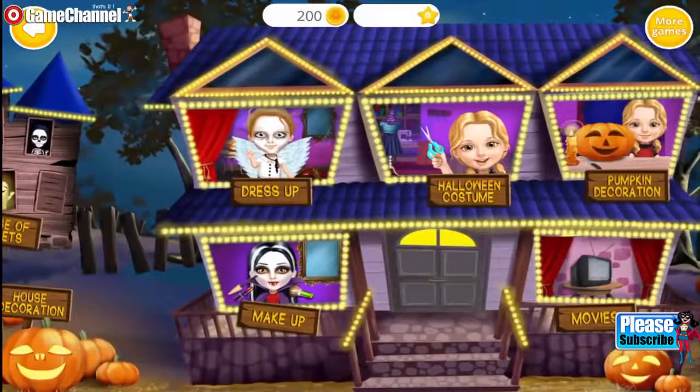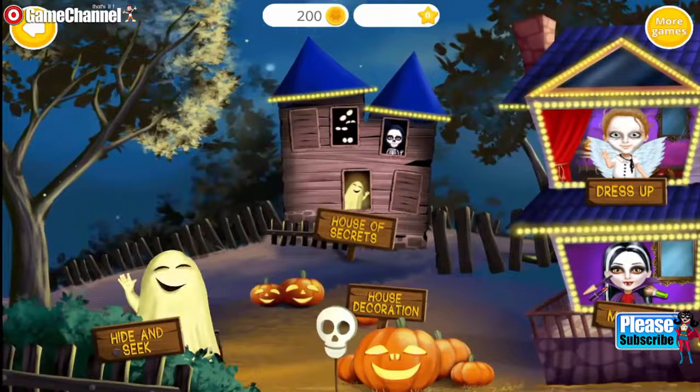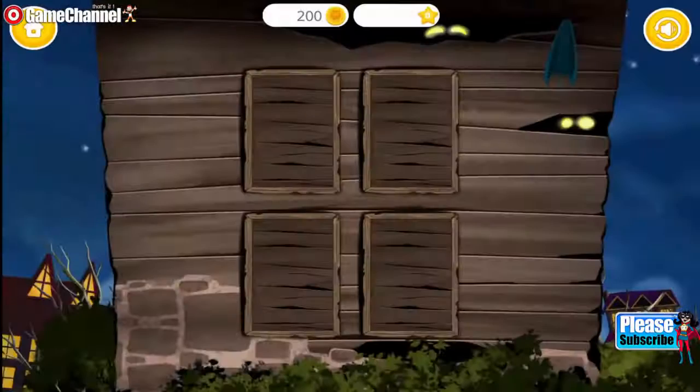Welcome to my house! Let's check your memory! Find two identical pictures!